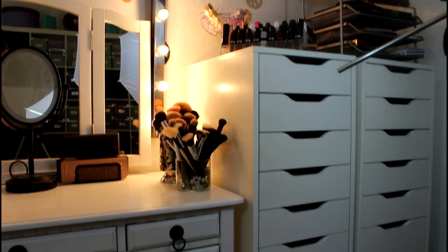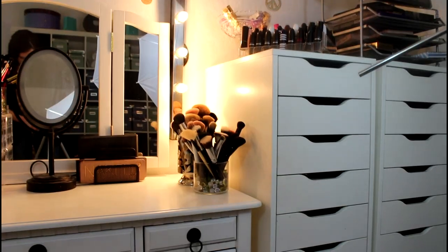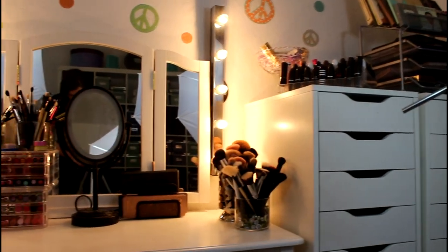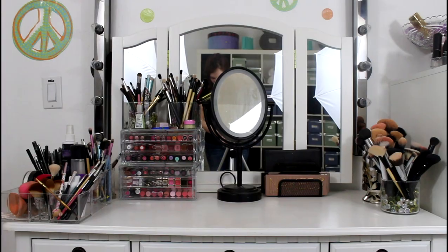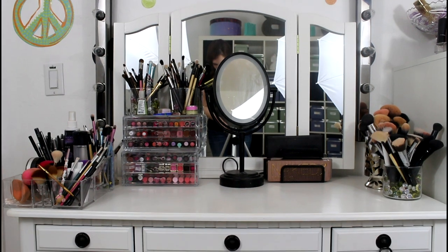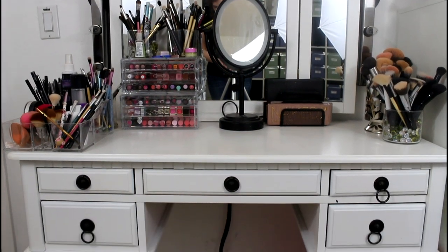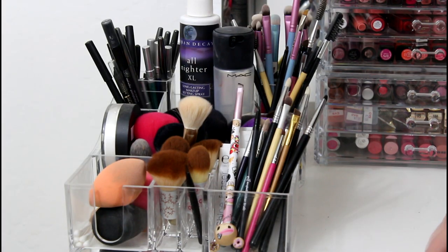So this is the makeup area, and over here are my towers. I have the lights on right now so I'll go ahead and turn those off so you can see it better. I got those lights at IKEA and my dad installed them, and then this vanity is from Amazon.